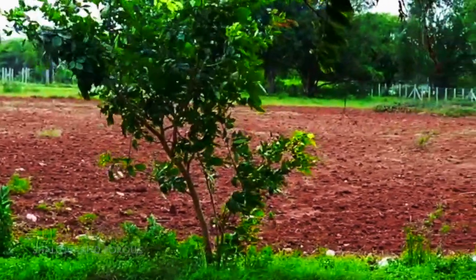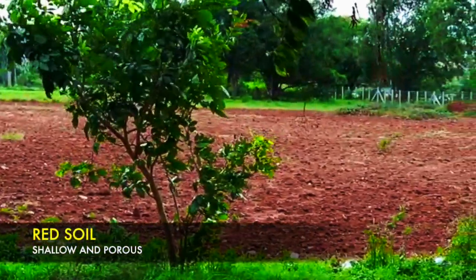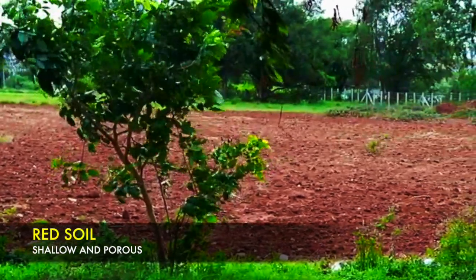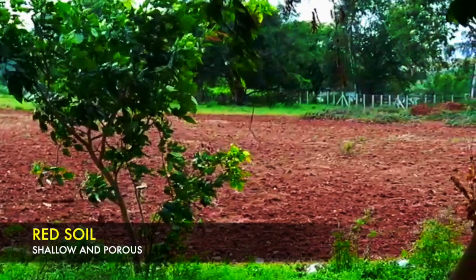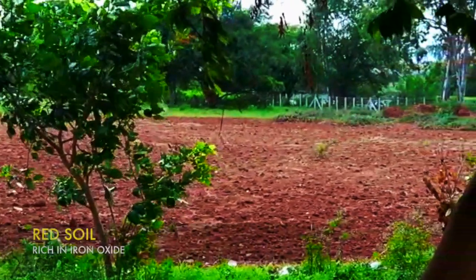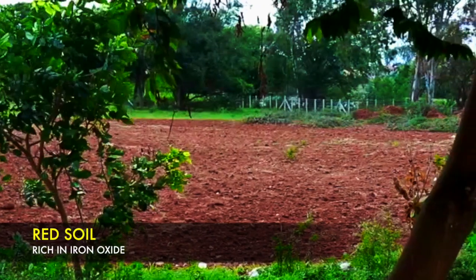The soil is shallow and porous. The red soil's pH value is between 6.6 to 8. This soil is rich in iron oxide and it is poor in nitrogen, phosphorus and potassium.